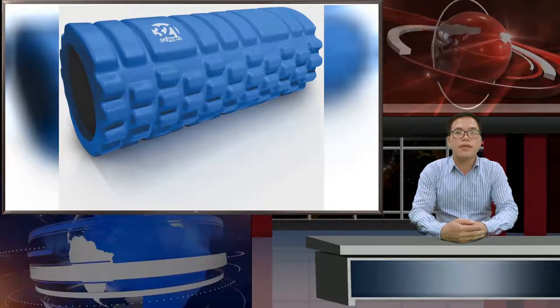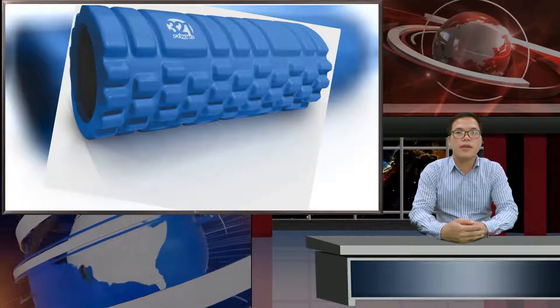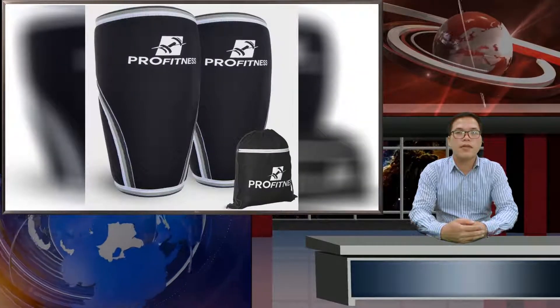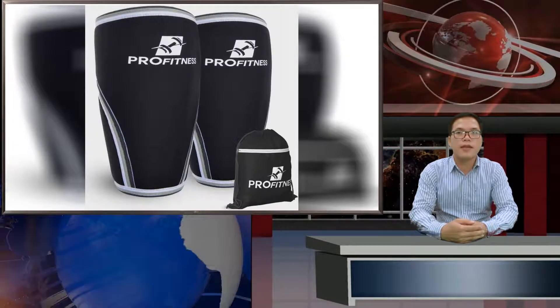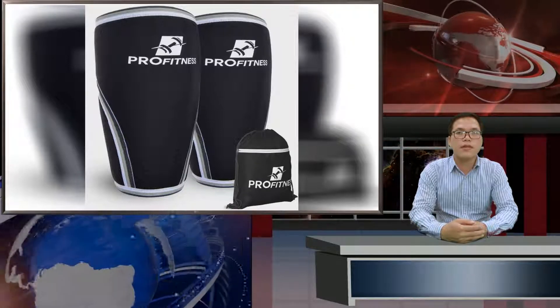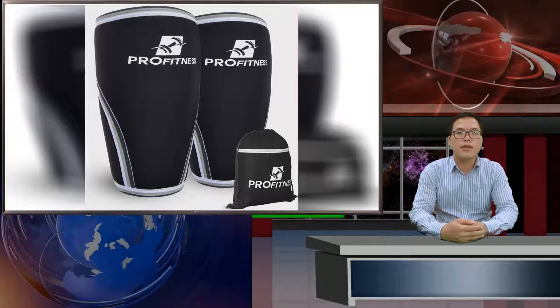There's pretty much only one strength training exercise that isolates the calves, and that's the calf raise. There are tons of variations here, with the options of using a barbell, dumbbells, or even specific machines for calf raises. But you can use your body weight alone and perform this leg exercise effectively at home. The calves are key to supporting the rest of your legs, so it's best not to neglect them.